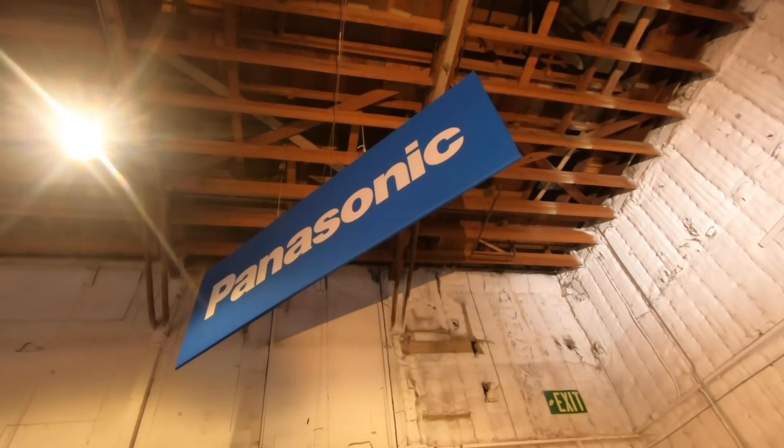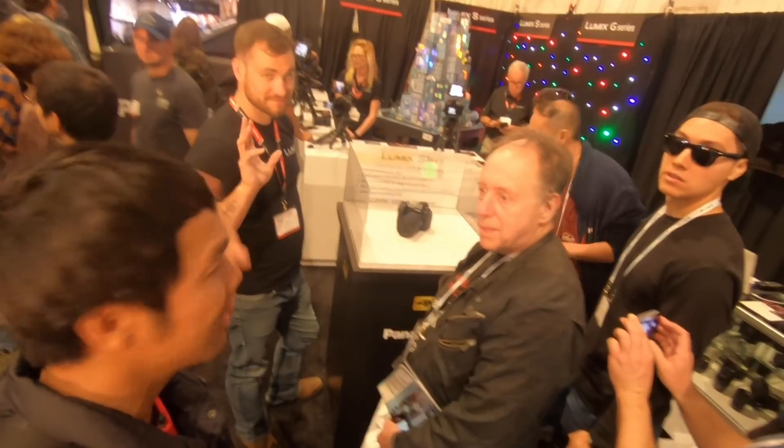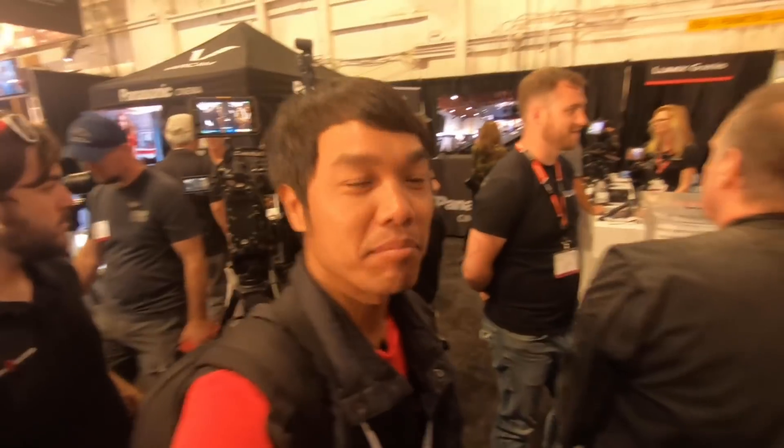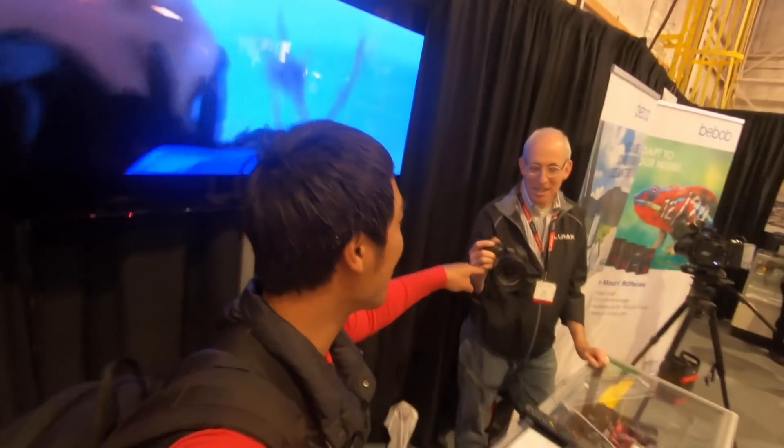So I found the Panasonic booth — well, actually Mike saw it first. I just happened to look up afterwards. And I am looking to see... And here's Sean again. Hi Sean. And that is the S1H, and that's not what I'm interested in. I'm actually interested in the 10-to-25. I'm hoping to find a 10-to-25. Hey, that's the 10-to-25 right there.